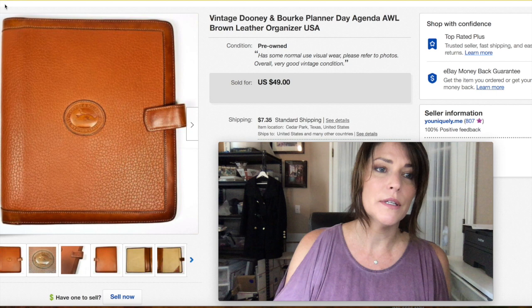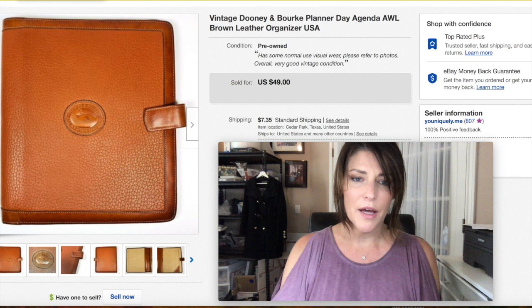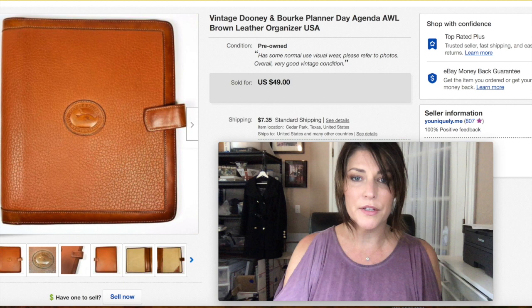This is a vintage Dunian Burke day planner or agenda. It has the all-weather leather, which is the pebbled green leather. I pretty much sell everything that has the pebbled all-weather leather in Dunian Burke, so I usually pick it up if I can get it cheap enough.